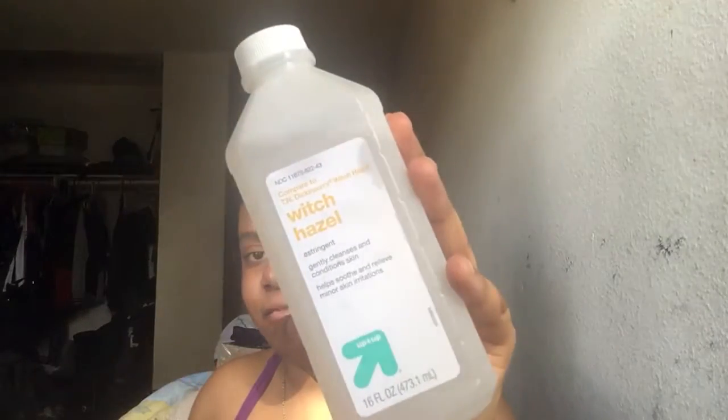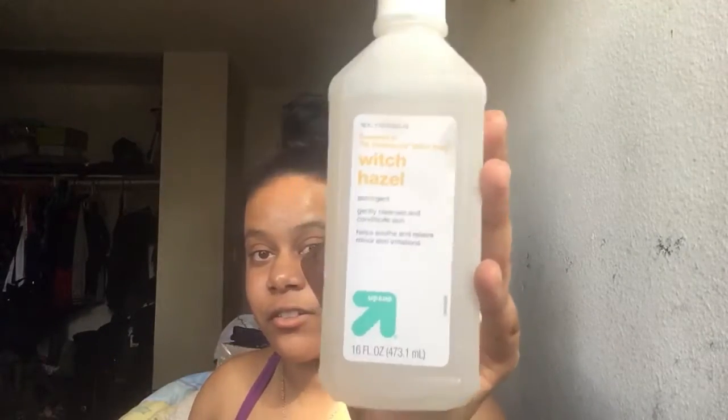Then I have Witch Hazel. This is my ride-or-die product because I think it's helped my acne a lot. I don't use it as much because I forget to, but other than that it's great. It says it compares to T.N. Dickinson's Witch Hazel — that product is really expensive for no reason, so it's better to just get this one because it's cheaper. It's from Target and it was like $4.